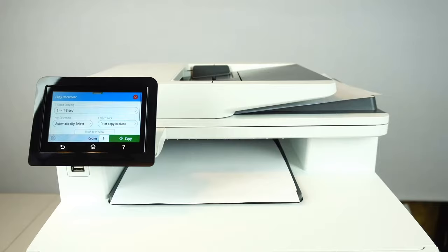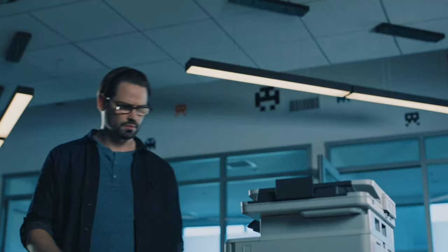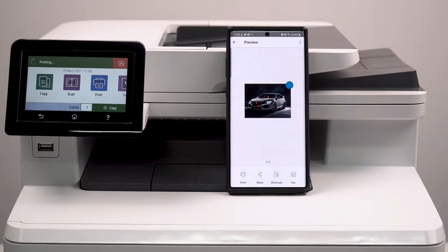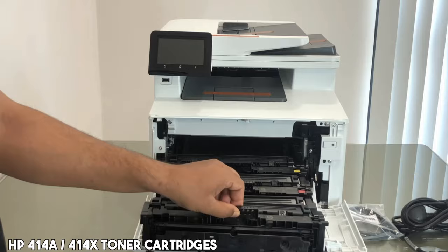The printer's standout feature is its user-friendly 4.3-inch touchscreen control panel, simplifying complex tasks with a touch. HP Wolf Pro Security fortifies the device against cyber threats. All wireless connectivity, including Wi-Fi Direct, enables easy mobile printing even without a network. Demonstrating environmental responsibility, the M479FDW boasts an energy-efficient design, reducing energy consumption by up to 18%. It arrives with a range of HP 414 and 414X toner cartridges, ensuring reliability and minimizing ghost prints.